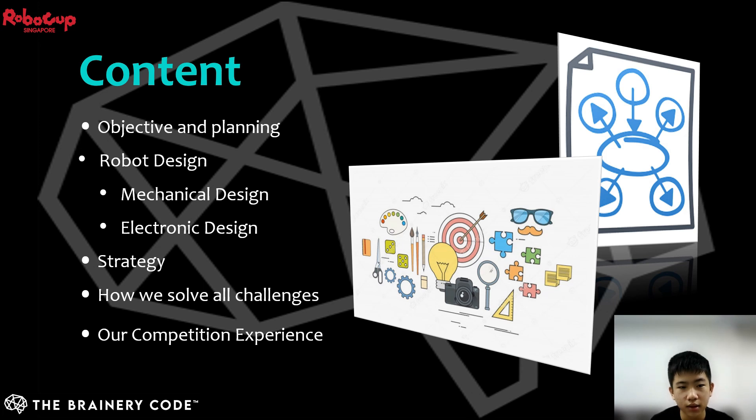These are the contents we are going to cover today: our objective for this competition and how we planned our training, how we came up with the current robot design, strategies on how we can overcome our own setbacks and play field challenges, and lastly, our journey for this competition.